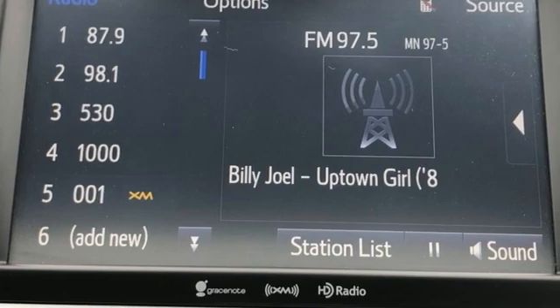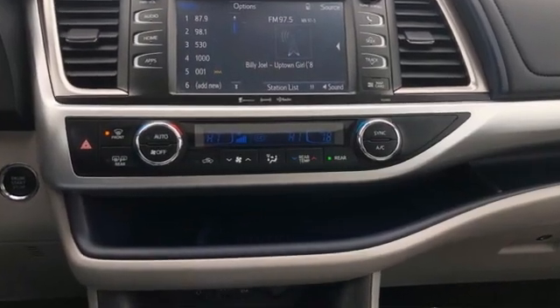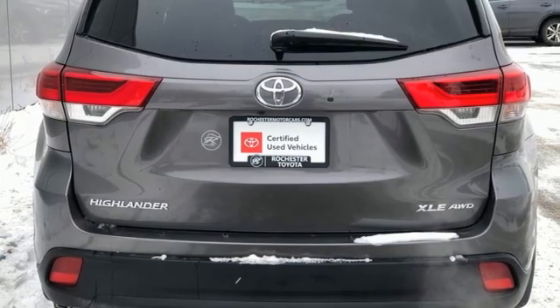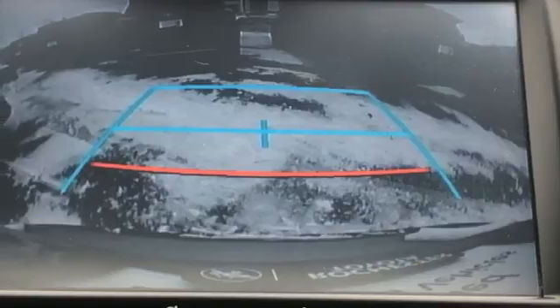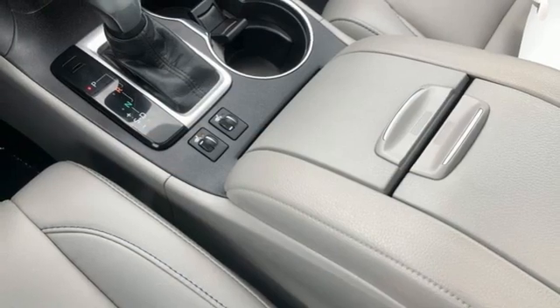V6 engine, front heated leather bucket seats, streaming audio, auto dimming rear view mirror, dual zone climate control, doors and push button start proximity key, external memory control, express open and close sliding and tilting sunroof, wireless phone connectivity, and integrated navigation system with voice activation.